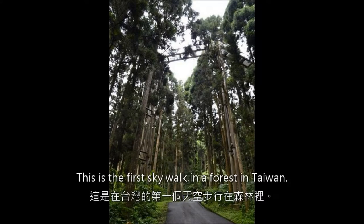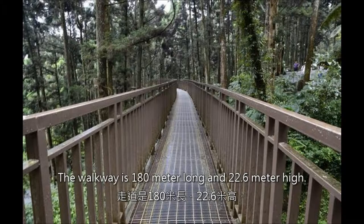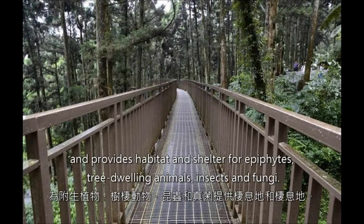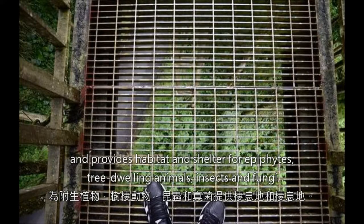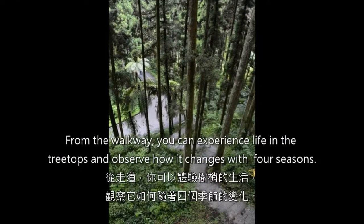First, the Skywalk. This is the first skywalk in a forest in Taiwan. The walkway is 180 meters long and 22.6 meters high. The green forest canopy cleans the air naturally and provides habitat and shelter for epiphytes, tree-dwelling animals, insects, and fungi. From the walkway, you can experience life in a treetop and observe how it changes with the four seasons.